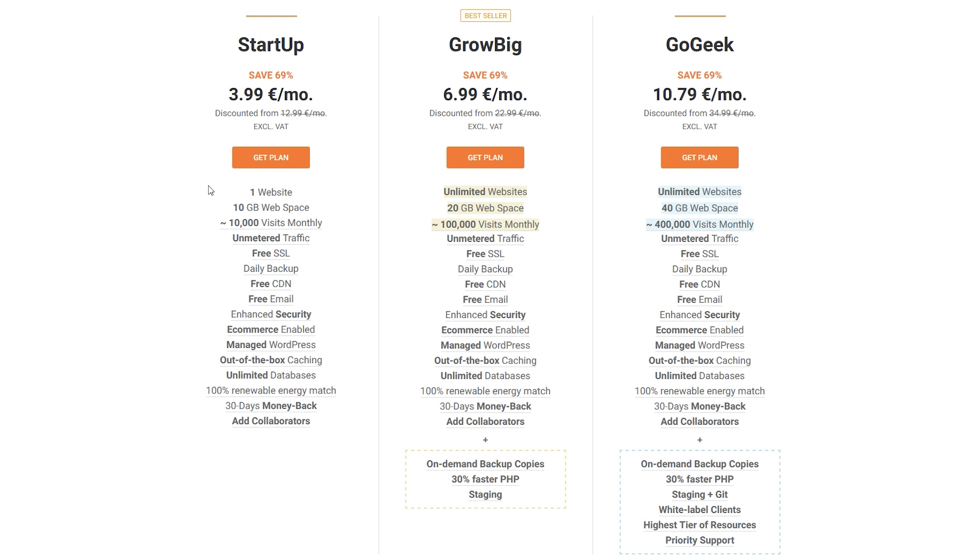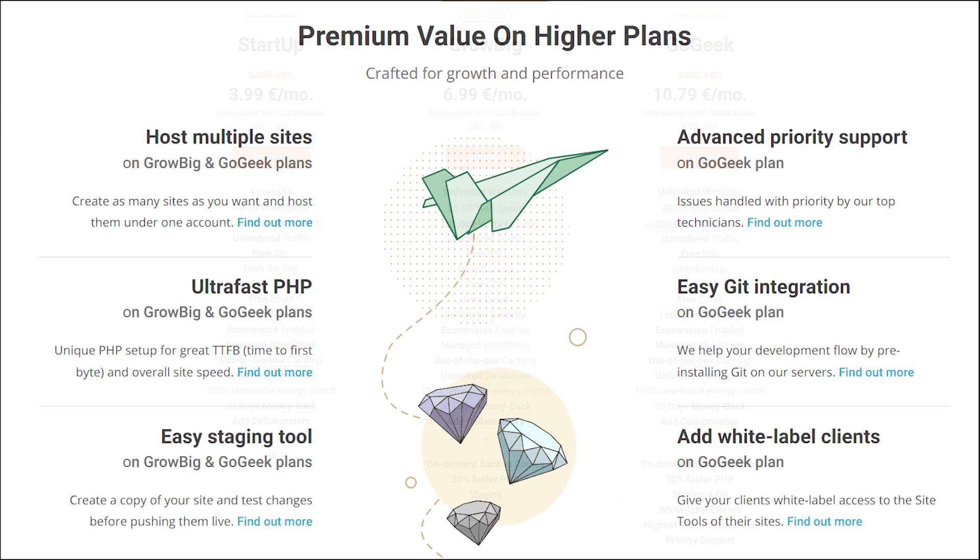SiteGround Shared Hosting has three different plans with features that suit different needs. The differences between each plan include how many websites you can run — one or unlimited — how much storage is available — 10, 20, or 40 GB — how much traffic it can handle, SSL availability, daily backup, and more. You save a huge discount subscribing for one year upfront, but bear in mind the amount you pay from the second year onwards. Premium plans GrowBig and GoGeek offer a lot more features. PHP is a programming and scripting language used to create interactive websites.